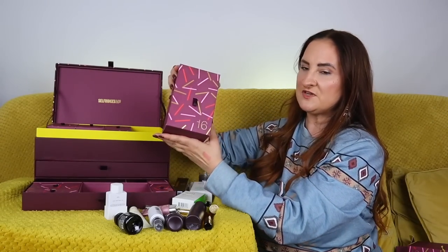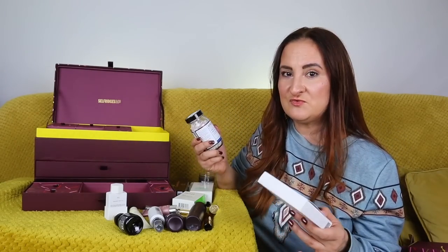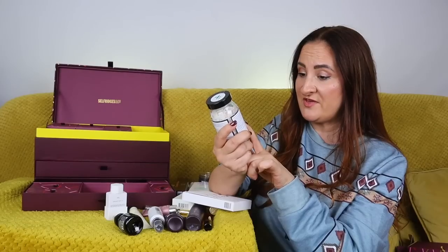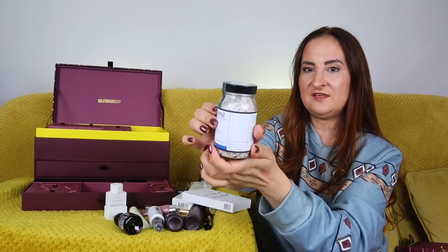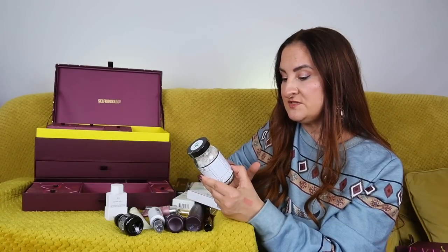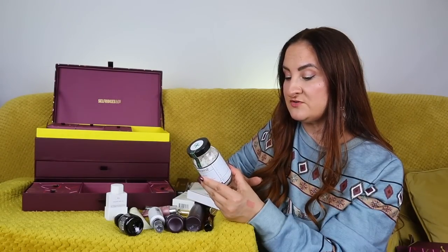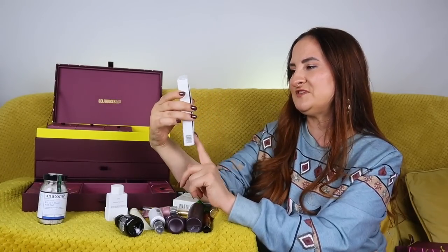Day number sixteen — another big one with two products. First: Anatom Natural Skincare Relax and Sleep Bath Salts, 150g. A calming blend of luxurious salts and organic botanicals — magnesium flakes and Himalayan pink salts with English lavender and blue cornflower. The relaxing scent of English lavender essential oil supports restorative sleep. I might actually use this tonight; it's been a very hectic advent calendar season.